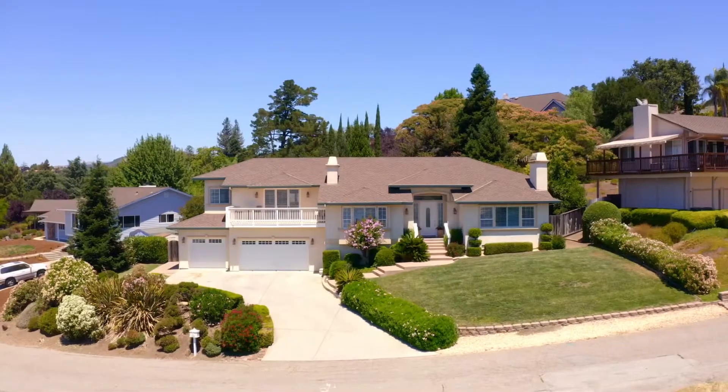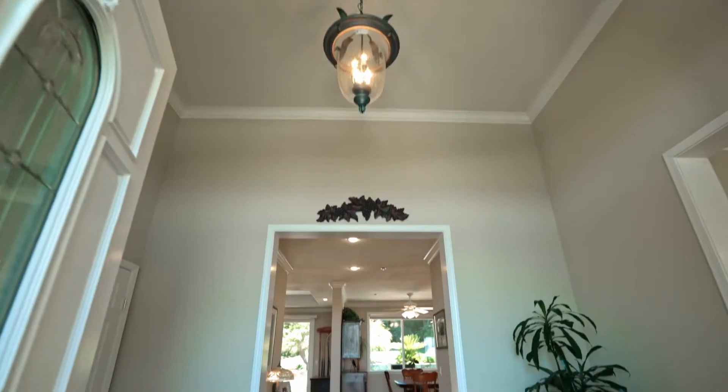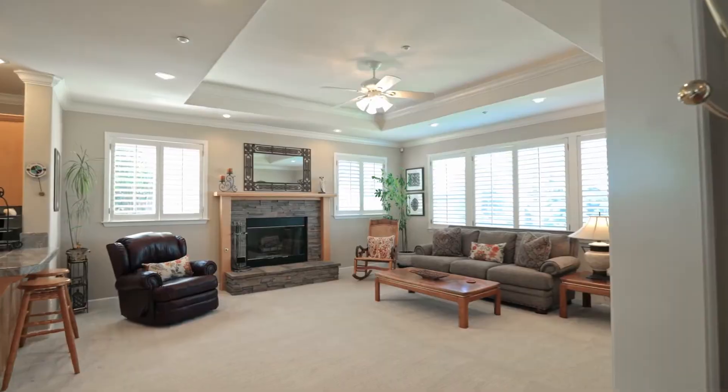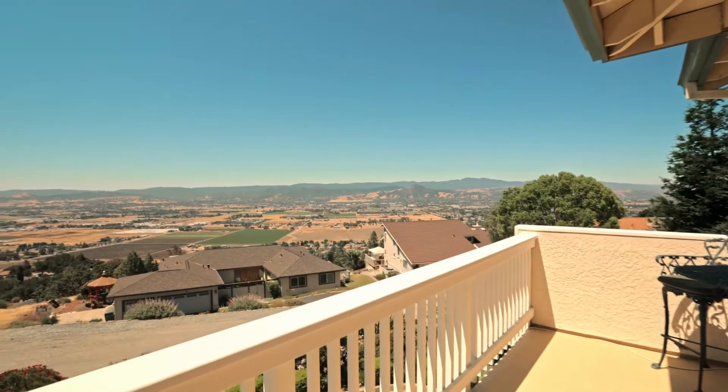I'm Robin Rialini with Coldwell Banker. Welcome to this beautifully built custom home at 16610 Oakview Circle in Morgan Hill. This beautiful custom built home has four bedrooms, three bathrooms, and stunning panoramic views of all of Morgan Hill and beyond.